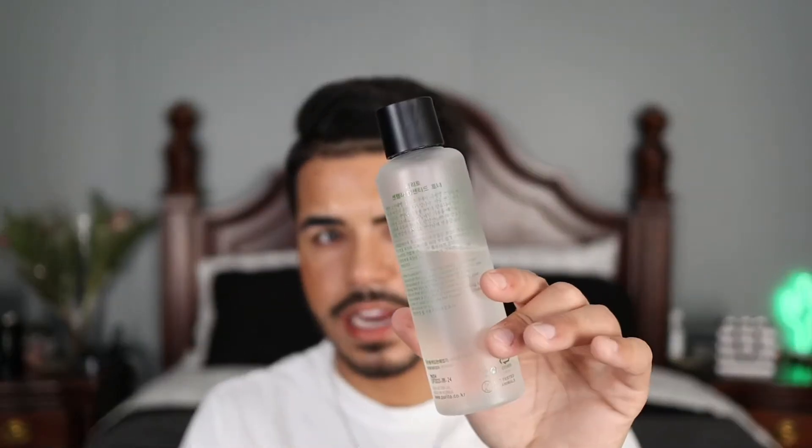This toner has a thick and viscous texture — not watery or runny like some other toners. It collects nicely in the palm and I don't need as much as I do with other toners to get the same effect. I've been using it for a little over three weeks and I'm just barely halfway through it. Normally toners last me about three to four weeks, but with this I use less, so it's been lasting a really long time.